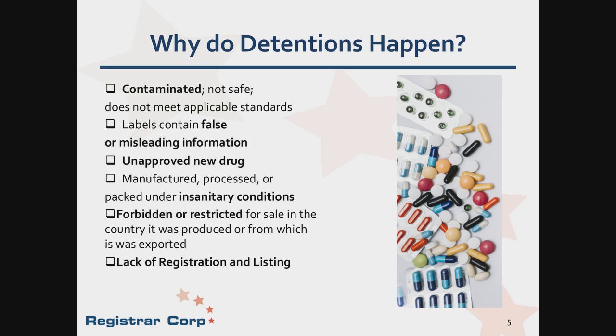Detentions happen because the product is out of compliance. A product out of compliance poses safety concerns for the consumer. Regulations are made to protect the consumer from potential harm. When products are contaminated or made under insanitary conditions, the product may be unsafe for use. Labels that contain false or misleading information could pose harm to the consumer if incorrectly used. Unapproved new drugs have not been shown to be safe or effective and pose potential dangers to the consumer. There are also restrictions on where the product may originate from that the agency has deemed unsafe. Also, if an establishment is not duly registered or a product is not listed with FDA, the product can be detained upon entry into the United States.